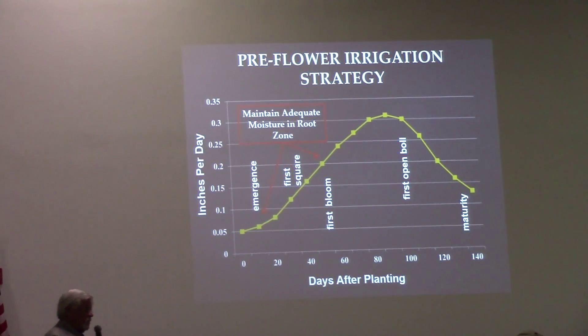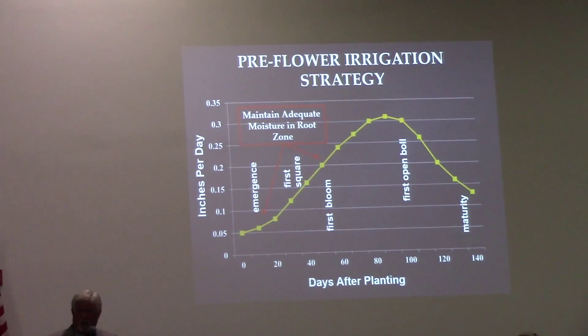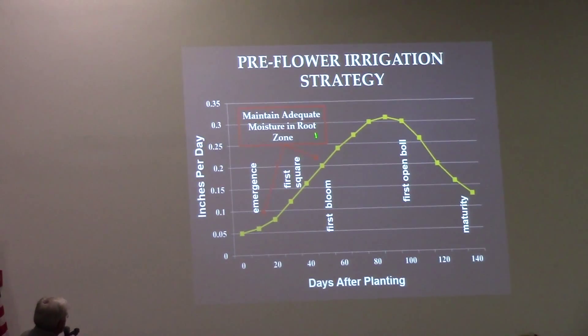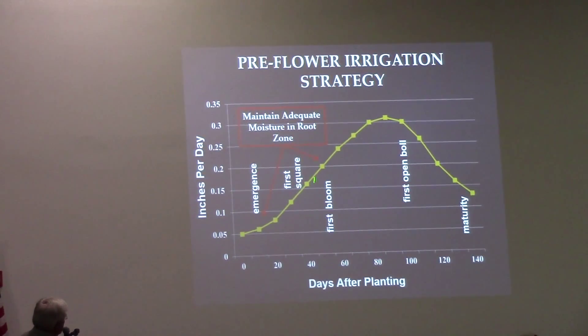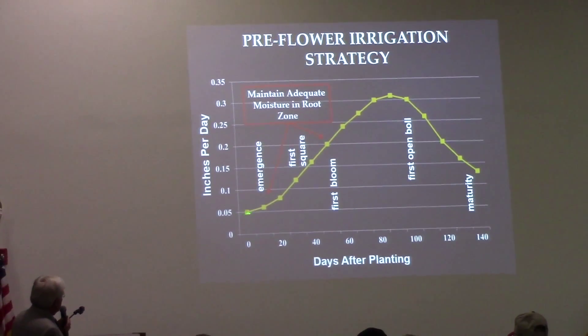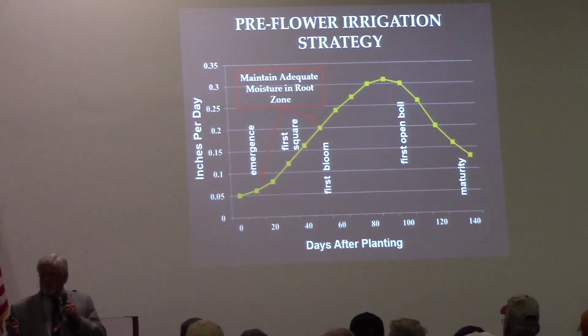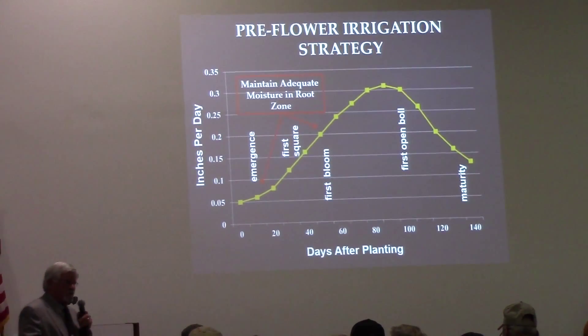Irrigating consistently at 59.5% of PET from about elongation to first open boll is the target. Pre-flower, you're not using the water very heavily — here it's only 0.05 to 0.1 inches per day.